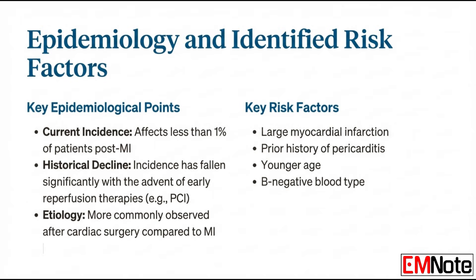Historically, Dressler syndrome was fairly common, affecting maybe 3 to 5 percent of MI patients. Because of modern interventions, the incidence is now less than 1 percent after a myocardial infarction — a huge success story in cardiology. This is largely attributed to early and effective reperfusion therapies. If you can quickly reestablish blood flow and minimize the size of the heart attack, you're starving the immune response of its fuel. Less tissue damage means fewer antigens released, minimizing the trigger for that whole delayed autoimmune reaction.